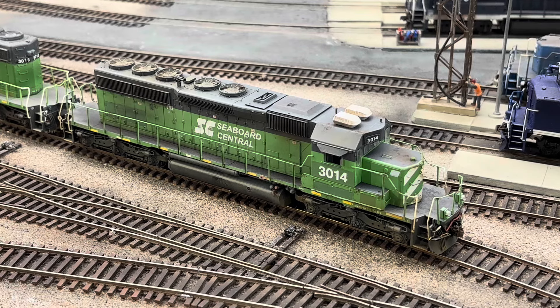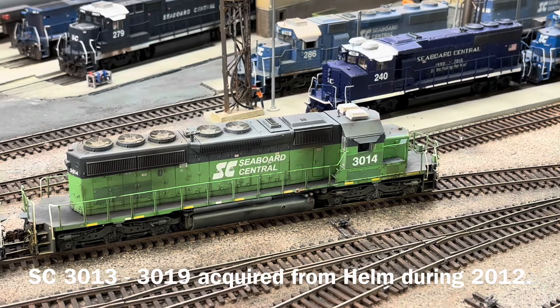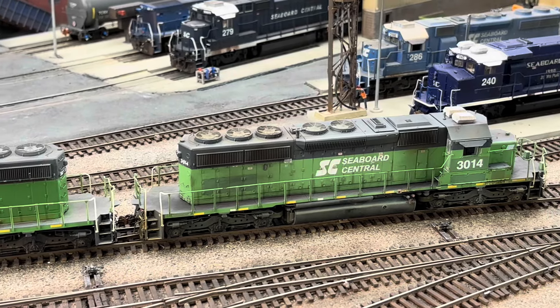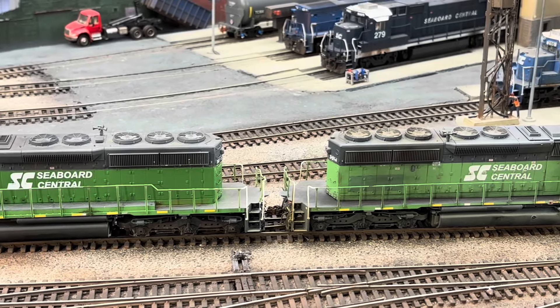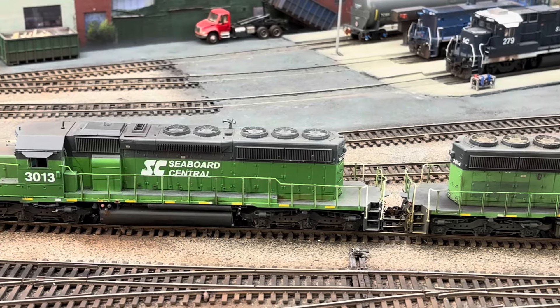First up is a new unit for the roster — this is a Scale Trains SD40-2 that actually replaced an older Kato SD40-2 that I sold off, which had the same number. This unit represents a group of seven locomotives that the SC acquired during 2012 from Helm Leasing, all of which have been former BNSF units. What makes the 3013 and 3014 unique is that they still have their original BN paint schemes.